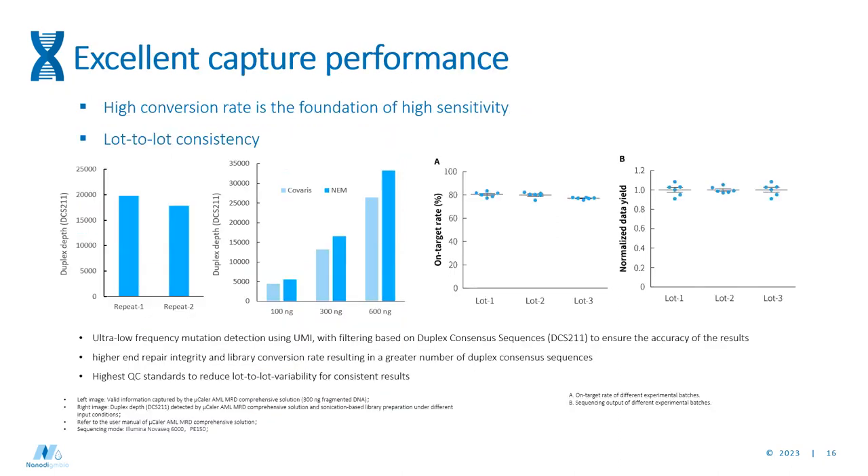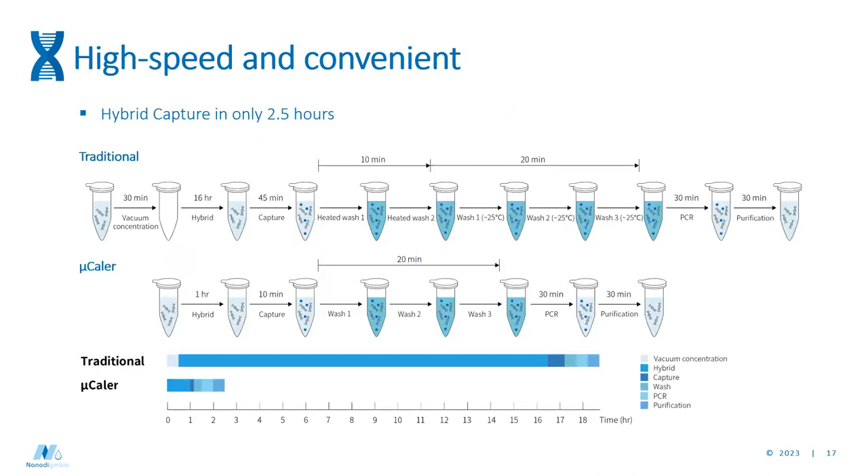We compared the NEM module to Covaris shearing using different amounts of DNA, and the consistency is very stable across different batches. It's also a very fast protocol — we've optimized the wash steps and hybridization time so the total hybrid capture is cut down to only 2.5 hours. Including library prep before and after, you can complete your setup within one day and put samples on the sequencer.